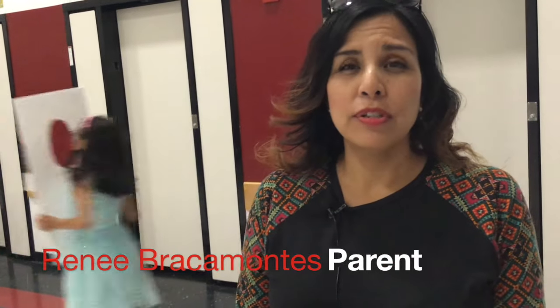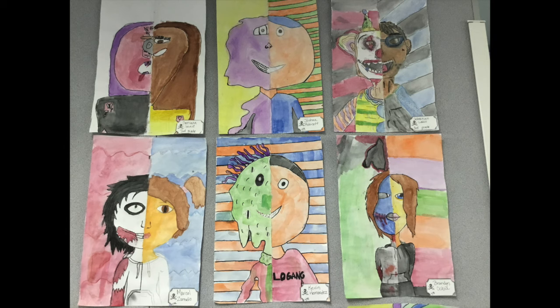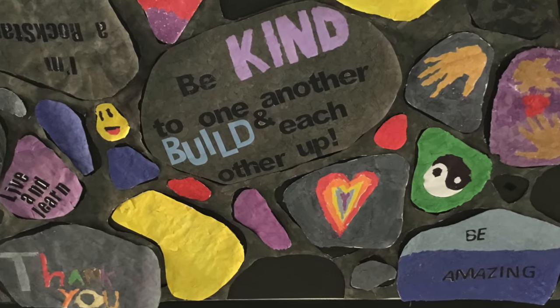The students that we have here are super amazing and their talent is just amazing and it's brought out by West Palms. As you can see all this artwork, I'm just so impressed. The rock wall, the jellyfish, the teachers — how they educate the kids and bring out their artistic ability — it's amazing. I love it.